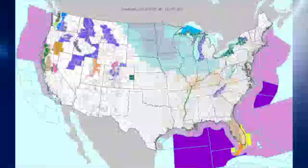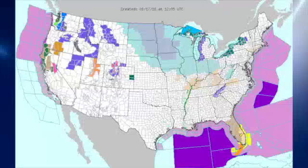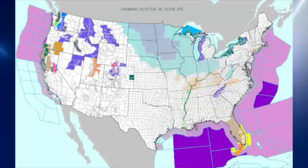The watch and warning map shows the light blues you see in the Great Lakes area and back into the Dakotas — that is wind chill advisories and wind chill warnings. We have a good deal of wind warnings and advisories along the Gulf Coast and up the Atlantic seaboard.